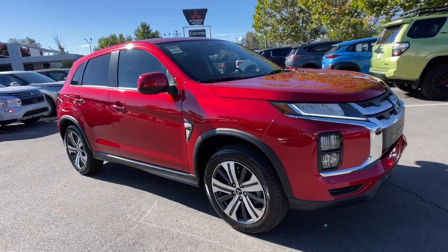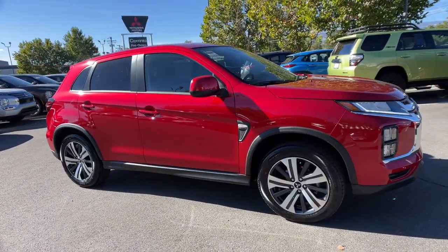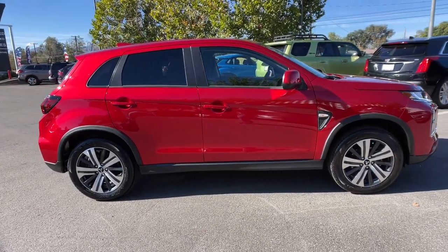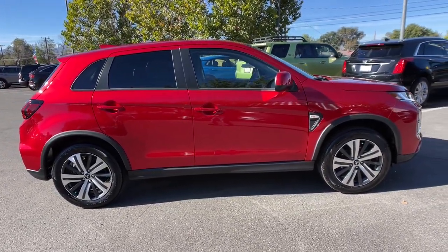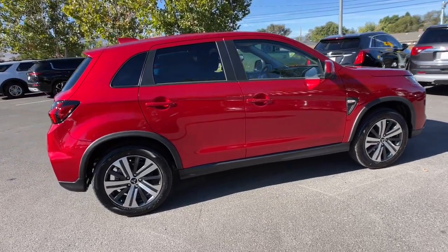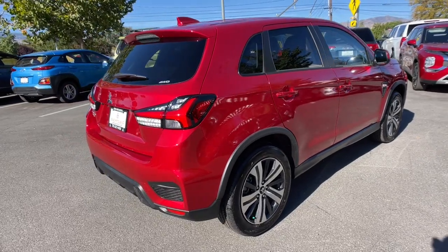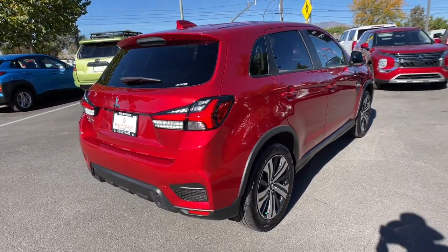Here is a wonderful 2023 Mitsubishi Outlander Sport. This handsome Outlander Sport delivers the comfort and versatility to make every drive a delight. From commuting to weekend runabouts to road trips, this well-equipped subcompact crossover gets you where you want to go in style.